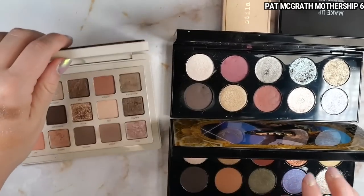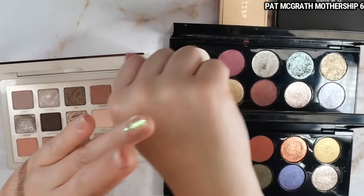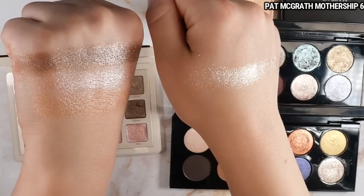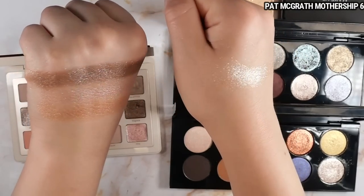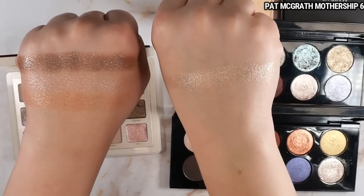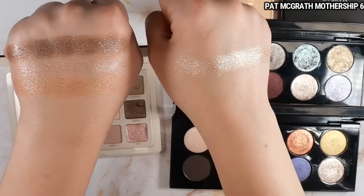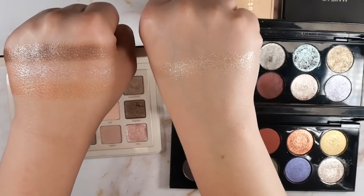Next I did some Pat McGrath shades. Starting with one from the Mothership Six — the astral shade in the bottom right corner — swatched on my bare hand. This feels a lot more dry and flaky to the touch, and it's overall more high impact but still has some refinement and elegant sparkle. Having used the Natasha Denona shades on my eyes, I can say they are more user-friendly but won't create that same high-impact finish. With the more flaky, larger particle size of the Pat McGrath shade, you do get a more high-impact sparkly finish — and because it's a baked formula, it's just a completely different effect.